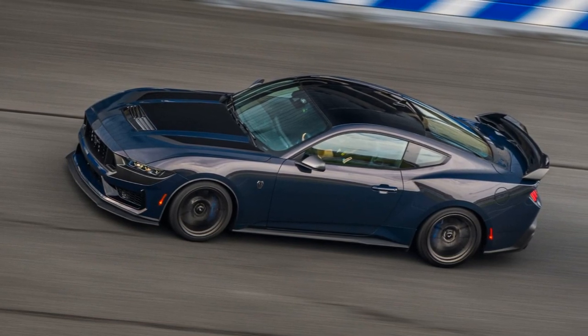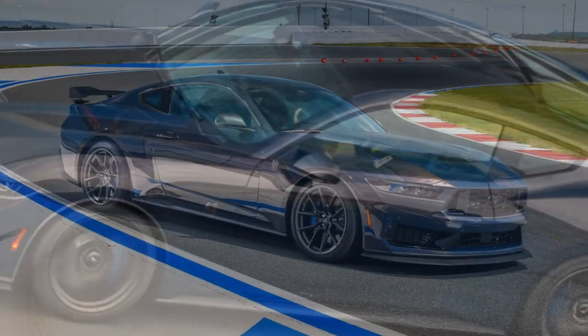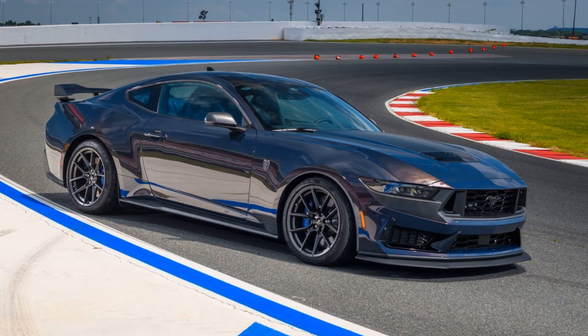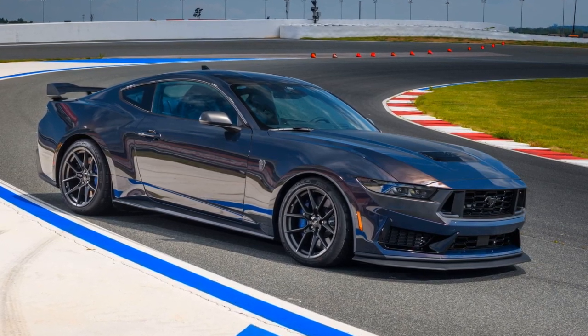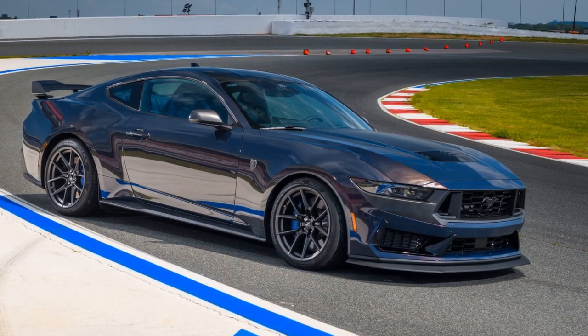The Dark Horse also comes equipped with 19-inch wheels of varying widths, Pirelli P-Zero summer tires, new shocks, a larger rear sway bar, and front six-piston Brembo brakes with 15.3-inch rotors.